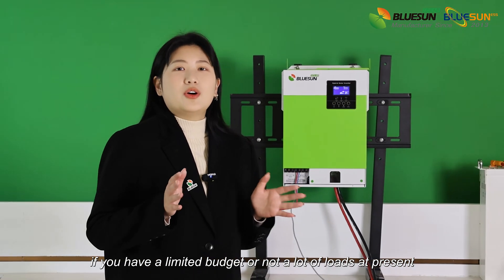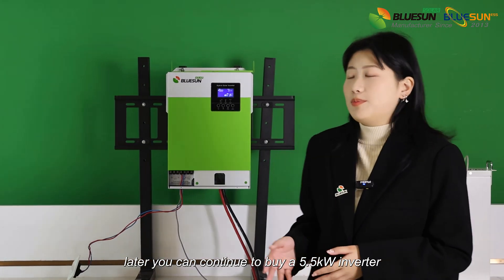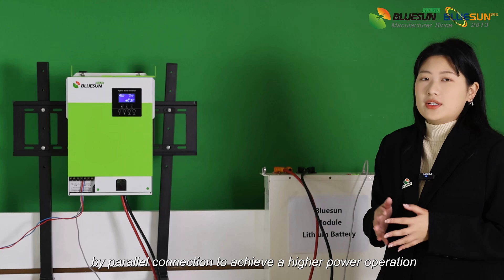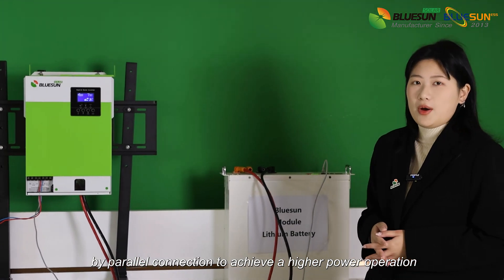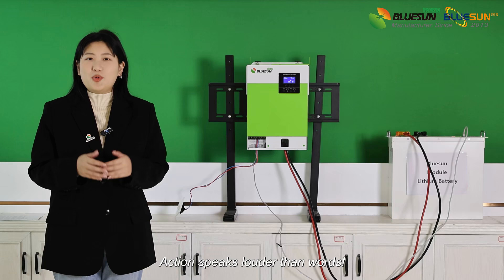If you have a limited budget or not many loads at present, later you can continue to purchase additional 5.5kW inverters by parallel connection to achieve higher power operation. Get in touch with us — action speaks louder than words.